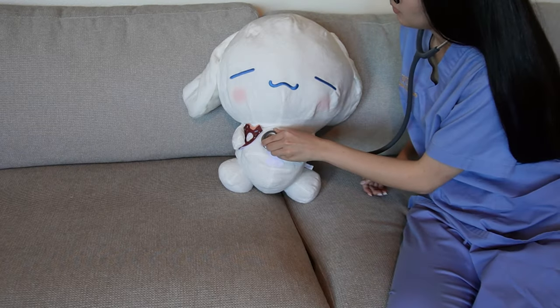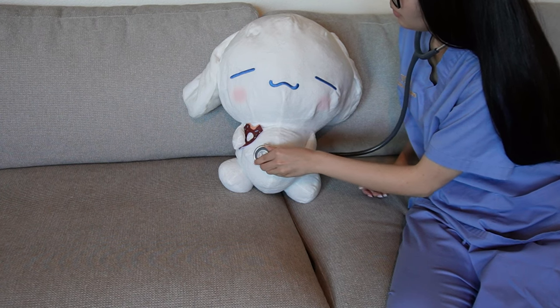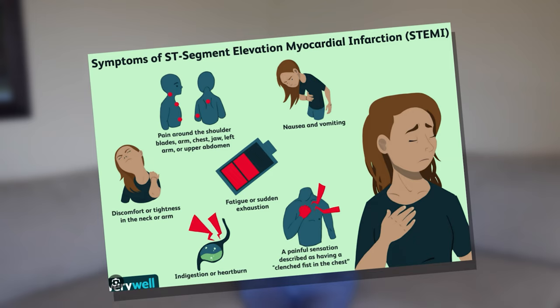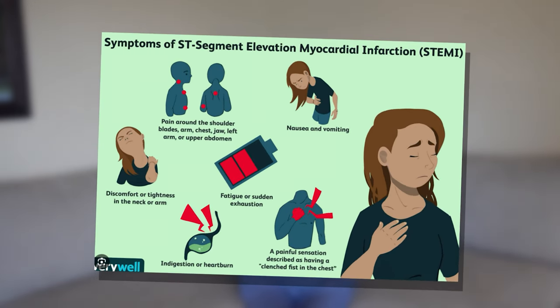For example, when learning about fundamentals of nursing such as vital signs and ECGs, I would look for opportunities to listen to an arrhythmia in the clinical setting. Or if in lecture we learned about ST segment elevation and a patient was clutching his chest complaining about a constricting feeling — after reading the EKG and seeing the ST segment elevated, I would recognize this as a sign of a STEMI, or heart attack in progress. So during exams, if they ask about signs and symptoms of a heart attack, I can refer back to my clinical experience and remember what the patient was exhibiting.